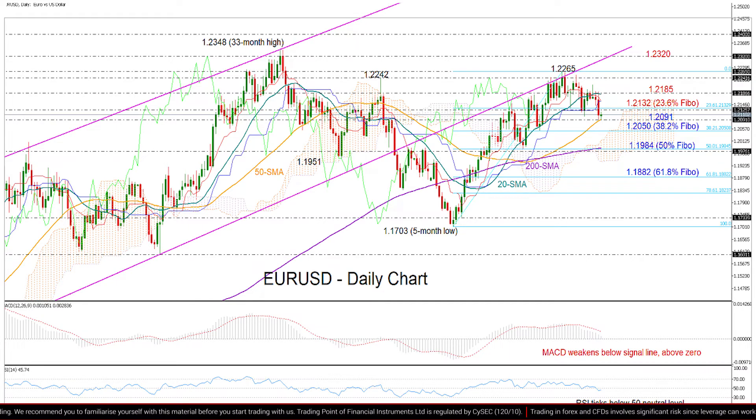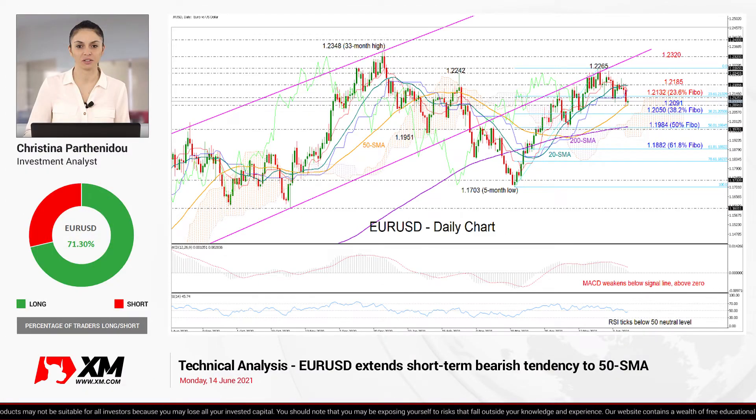Therefore, that could raise selling orders towards the 61.8% Fibonacci of 1.1882. Now, in the positive scenario, if the 50-day moving average manages to push the price back above the 20-day MA and the 1.2185 barrier, which was quite restrictive last week, then the pair will likely see another battle around the key resistance of 1.2245 before accelerating towards the 1.2320 barrier, where the pink restrictive line and the closing price from January 7th are both located.